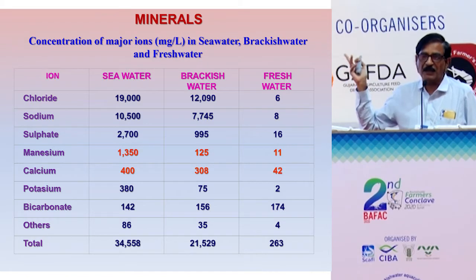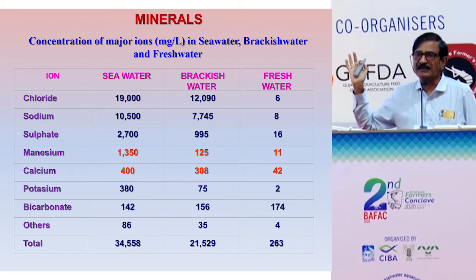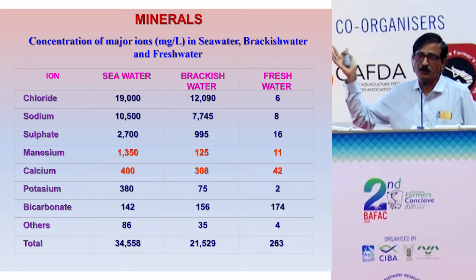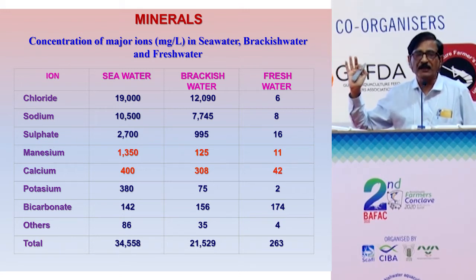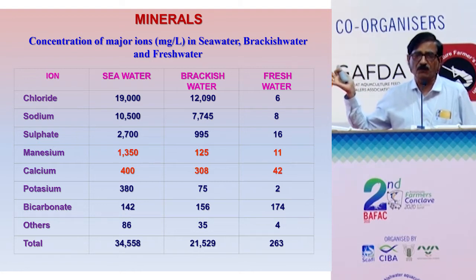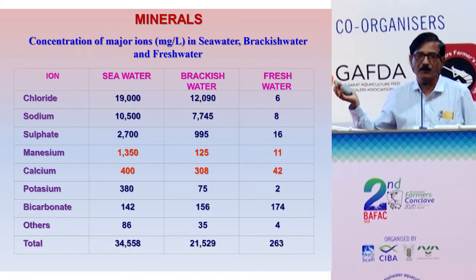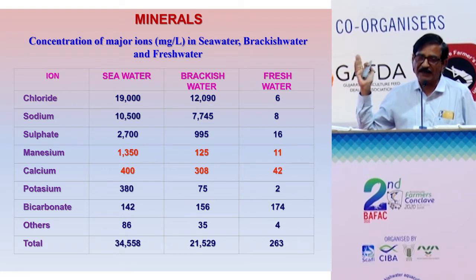Minerals are very important — particularly calcium and magnesium. A calcium to magnesium ratio of 3:1 should be maintained. Sodium to potassium ratio should be less than 40:1 — ideally around 28:1. Calcium to potassium should also be maintained at a 1:1 ratio. These mineral ratios are vital for healthy shrimp production.